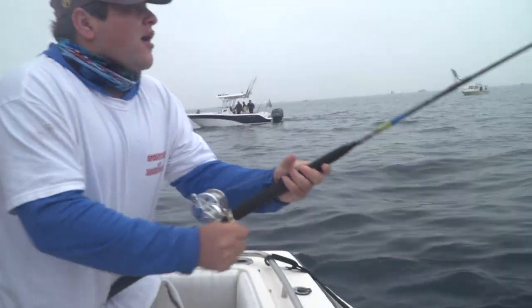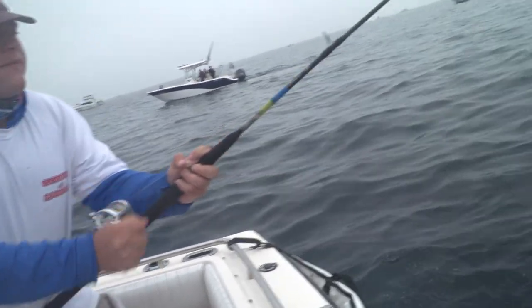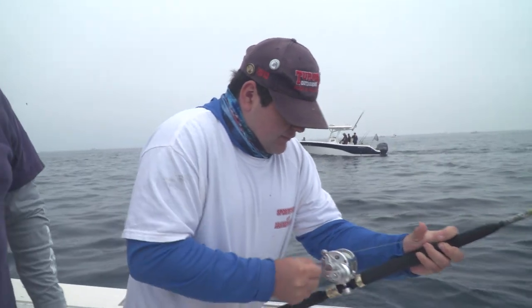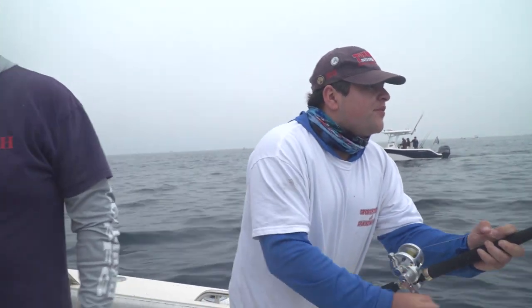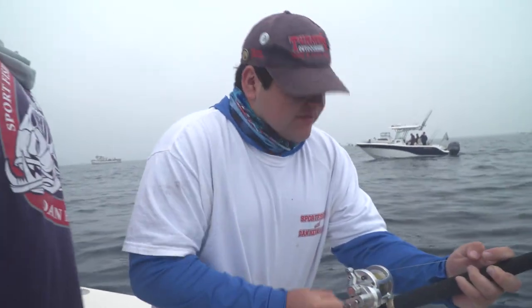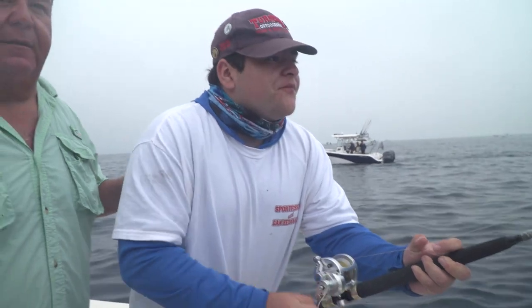We got a fish! We got our first bite of the morning. This is Jose Jr. — he's on a fish. We'll see what he's got. Hopefully it's a yellowtail.